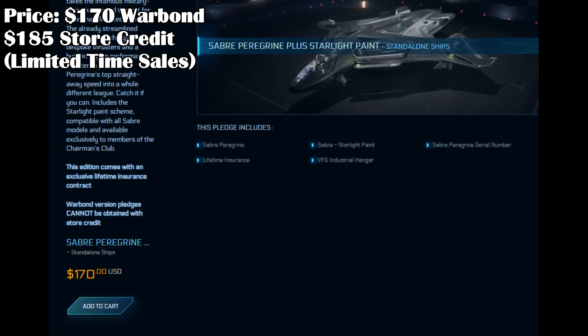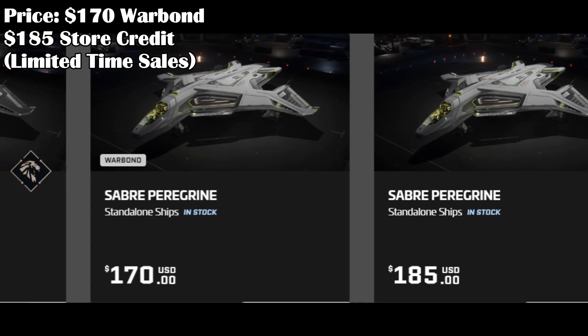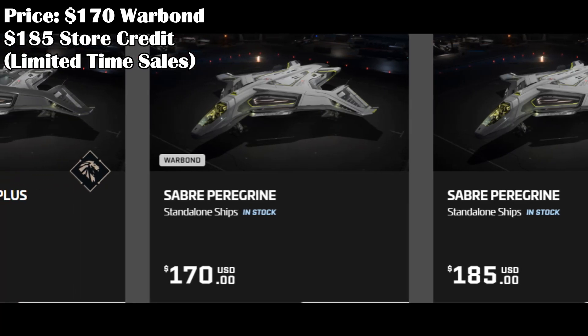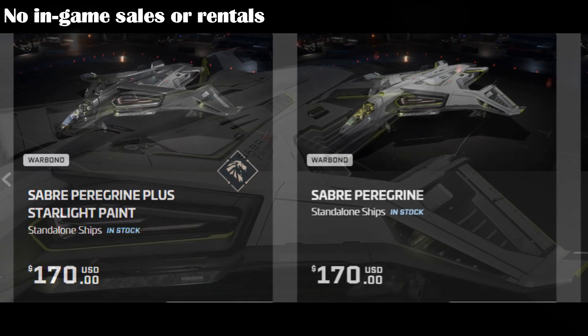The Peregrin runs for $170 Warbond and $185 in store credit in time-limited sales, a little more than the base Saber. Concierge members can get it with Warbond and a new paint. You cannot buy the Peregrin in-game yet or rent it.